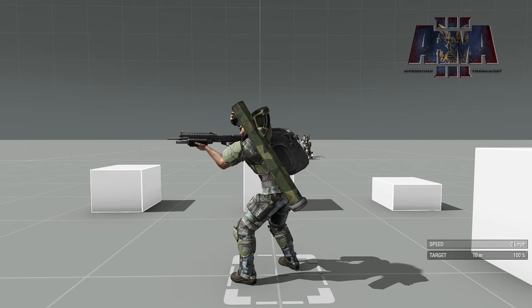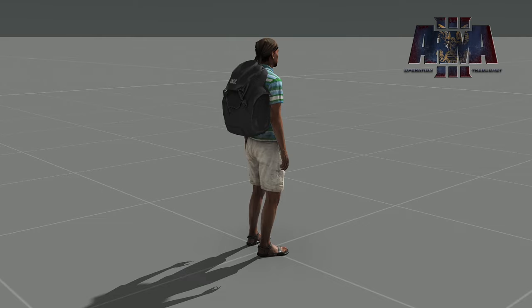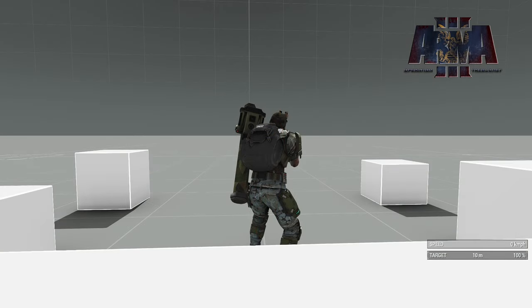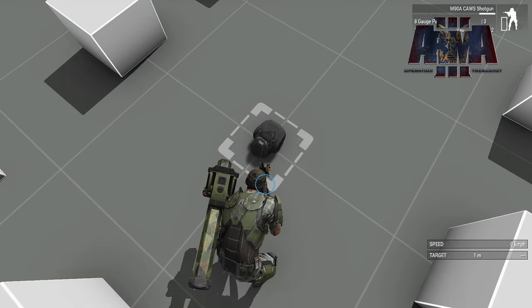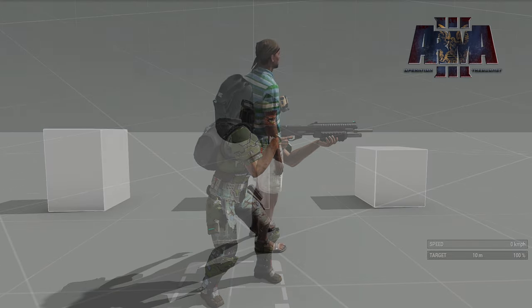Starting us off, we have the backpacks from the Oryx and the Scorpion tank which have been created into actual wearable backpacks. So these are going to be some new rucksacks you guys will have access to and can actually wear with the UNSC logo. Pretty cool.